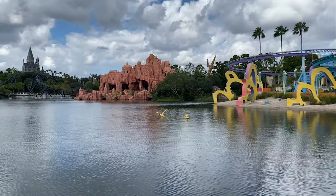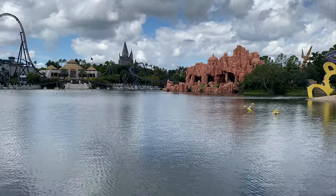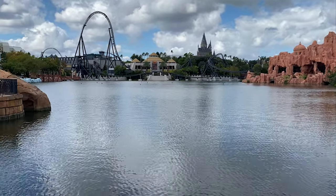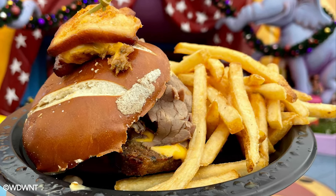Islands of Adventure's food options can be great. Like a lot of theme parks though, there's a few hit or miss options. Universal Orlando Resort has never really been known for its food, so we wanted to save you the disappointment by listing our favourite places to grab a fast meal in the park.